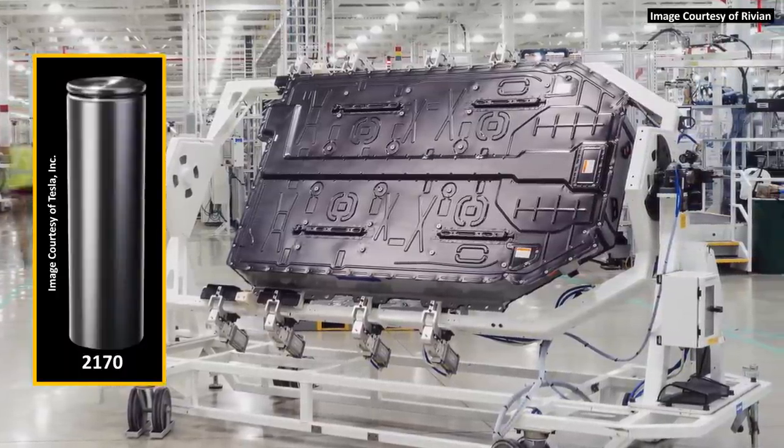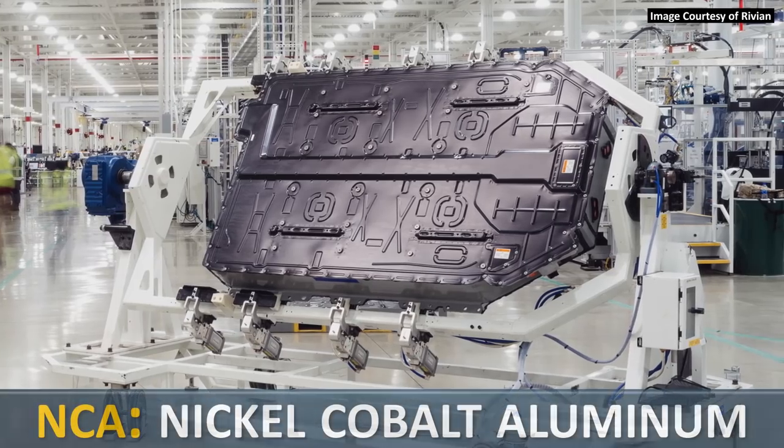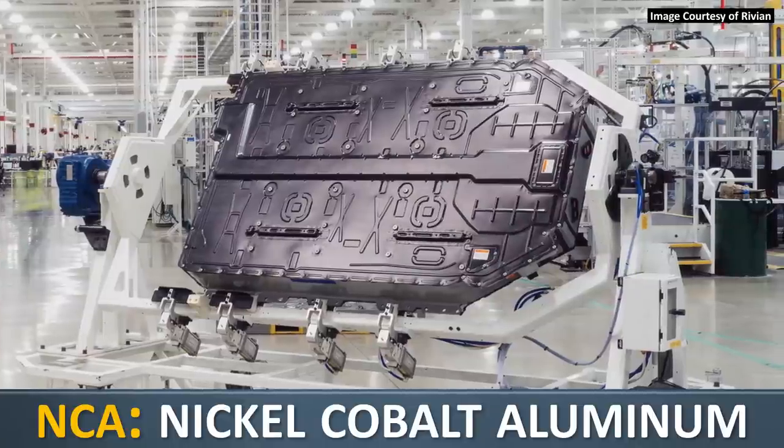but also they're made with the same basic NCA — nickel cobalt aluminum — battery chemistry, the same that Tesla also uses in their 2170 battery cells. Most likely Rivian has chosen this NCA chemistry due to its high energy density.